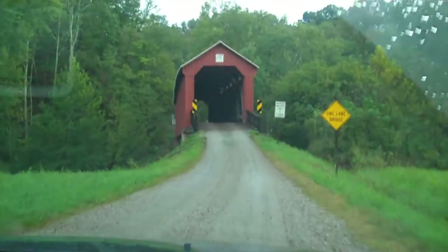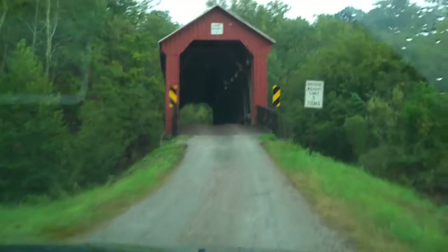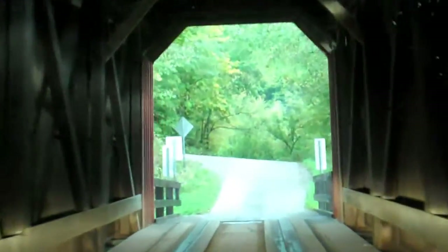We are at our next bridge, second from last. It's called the Hune Bridge — H-U-N-E. It is drivable, so we're going to do it. This one also has some metal, unless that's just for restoration purposes.